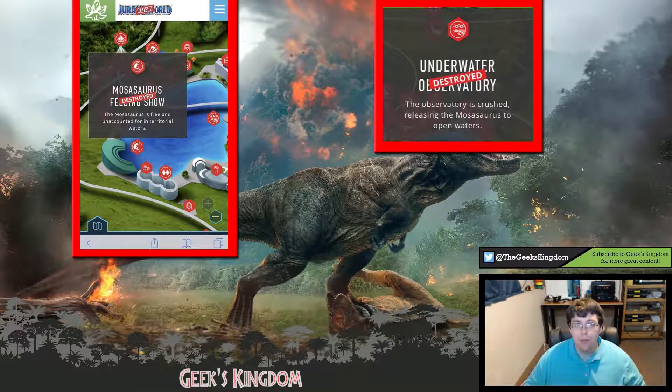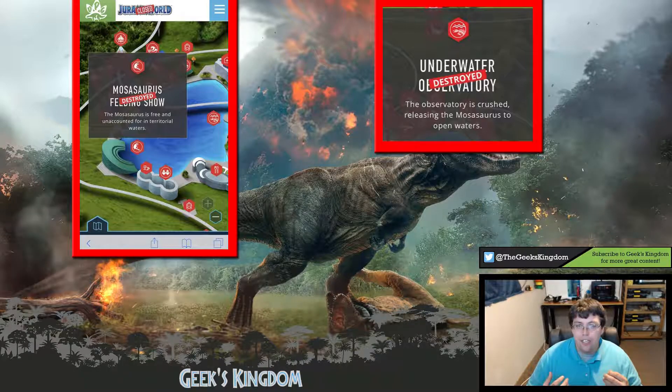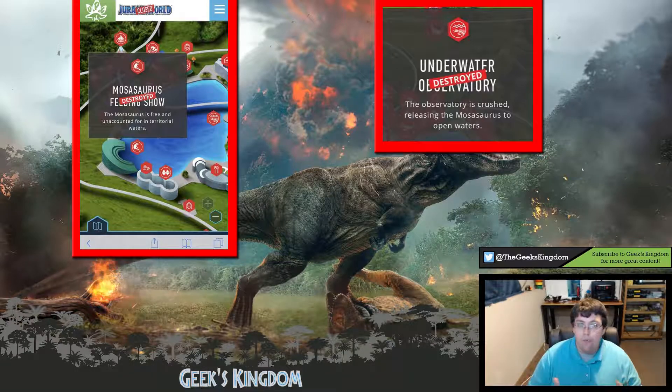Nearly half the poll respondents agree that the official canon reason for how the Mosasaur escapes will be through the destroyed and flooded underwater observatory. However, the biggest issue I personally have with this theory is that it seems like a fairly simple engineering oversight to have a passageway large enough for the Mosasaur to fit through — one that connects the Mosasaur's lagoon to a source of open water. It just seems like a massive design oversight that wouldn't make sense as a failsafe if it ever flooded.